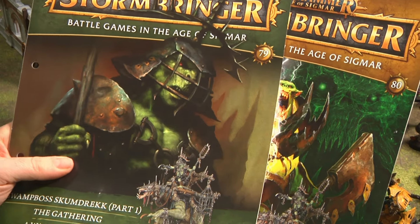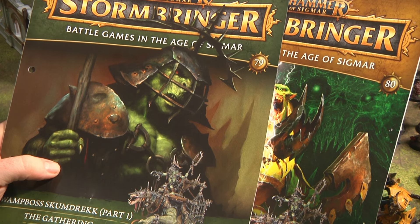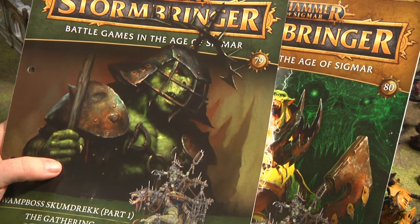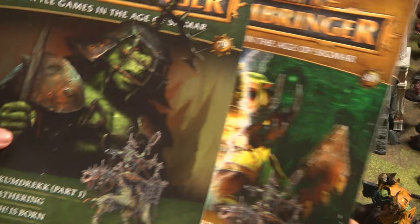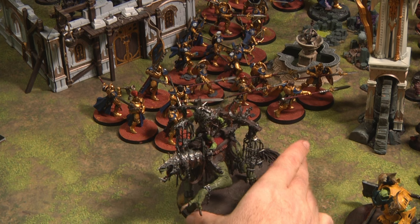Hello and welcome to The Lucky Roll, an eclectic channel for eclectic games. Today we're going to be looking at the final two issues and the final episode of our Hachette Collection Stormbringer magazine. In this episode we'll be looking at issues 79 and 80, which come with the Swamp Boss Scumdreck, the final model in the series.